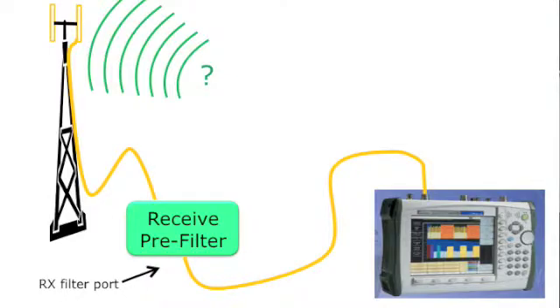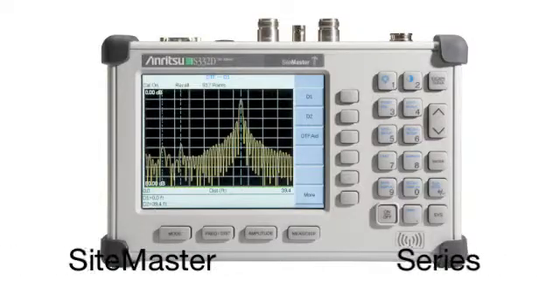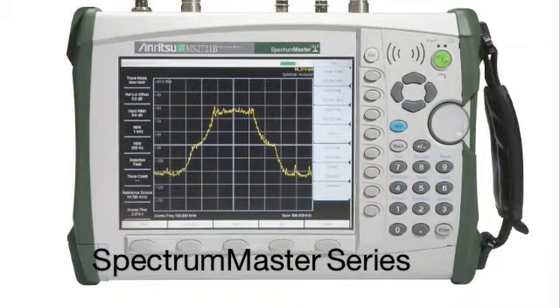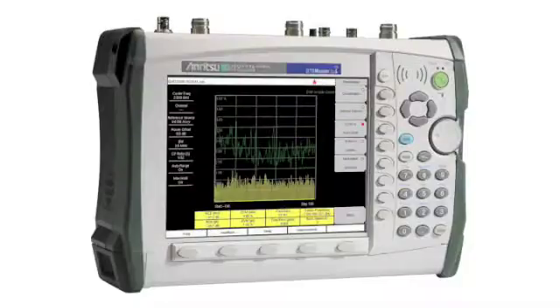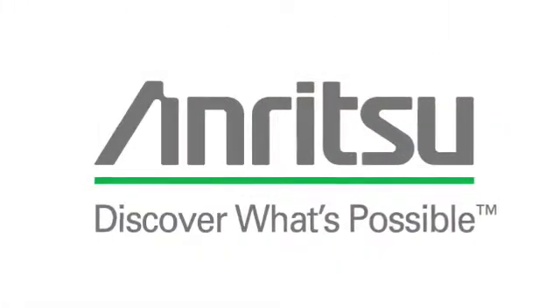Thank you for your attention to this Anritsu quick tip. Our products are ready to assist you, starting with the Site Master series for cable and antenna analysis, the Spectrum Master series for spectrum analysis, the Cell Master series which combines both of these plus backhaul testing, and the ultimate, the BTS Master which has the widest range of our products. Thanks.